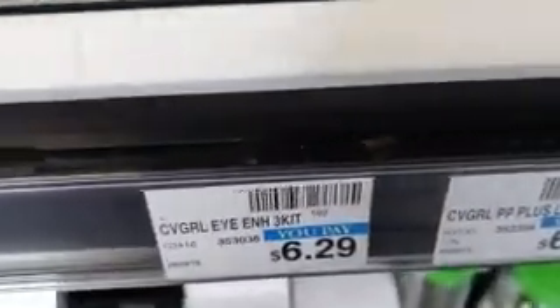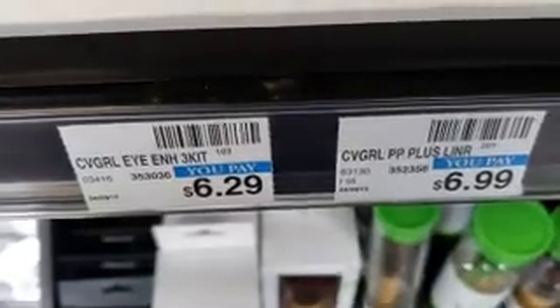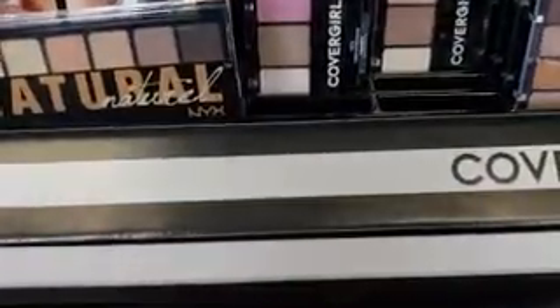Next up we have CoverGirl. If we spend $12 we get back $6. We're going to buy this one and this one — they are $6.29 each. We have two $2 off coupons and we'll go over the final total at the end.